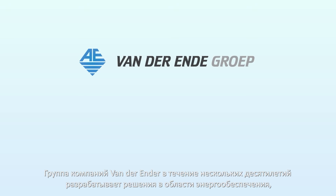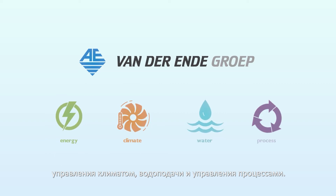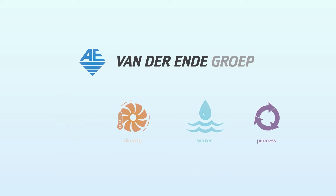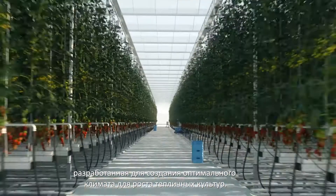Van der Ende Group has developed solutions in the areas of energy, climate, water and process for several decades. The most effective climate solution is the AirMix, which is designed to create an optimum growing climate.